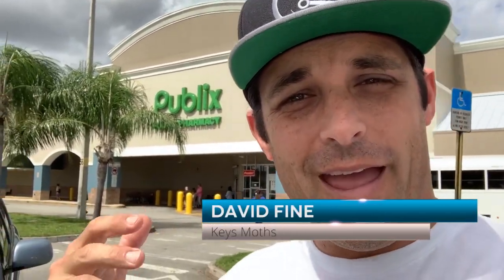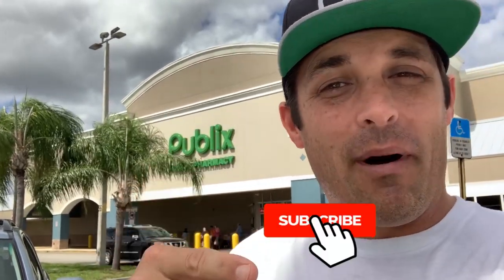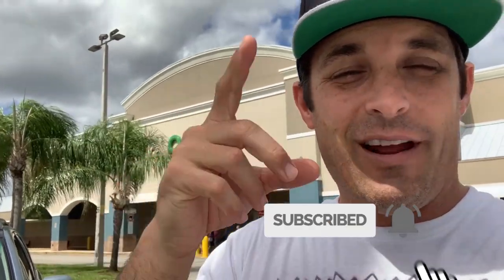Hey guys, David Fine from Keys Maws down here in Broward County, South Florida. Urban South Florida — millions of people.